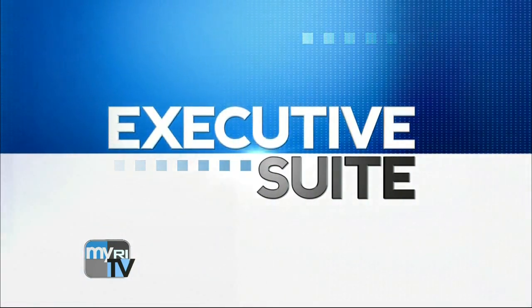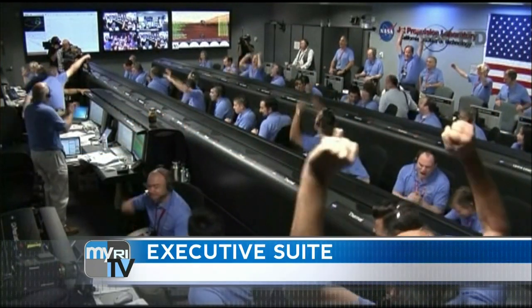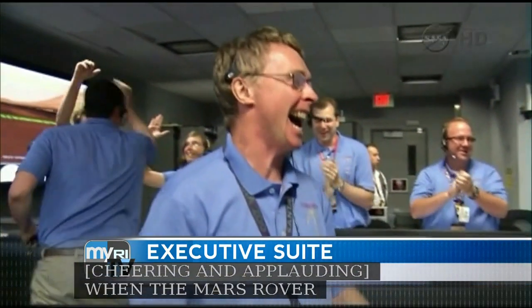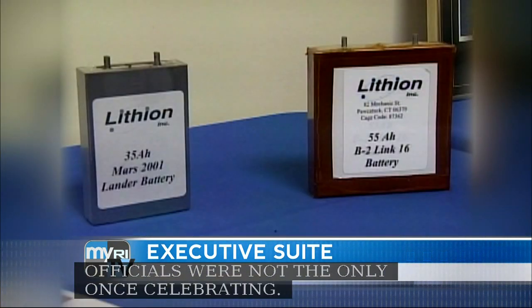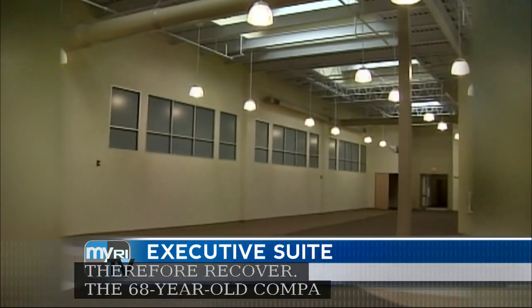Executive Suites with WPRI.com reporter Ted Nesey. When the Mars rover Curiosity touched down on the Red Planet, NASA officials weren't the only ones celebrating. Employees at Yardney Technical Products were cheering too. They made the high-tech battery that powers the rover. The 68-year-old company is headquartered in Connecticut, but not for long — it's moving to East Greenwich with help from the EDC. This week on the first half of Executive Suite, Yardney Technical Products Chairman and CEO Richard Scabelli.